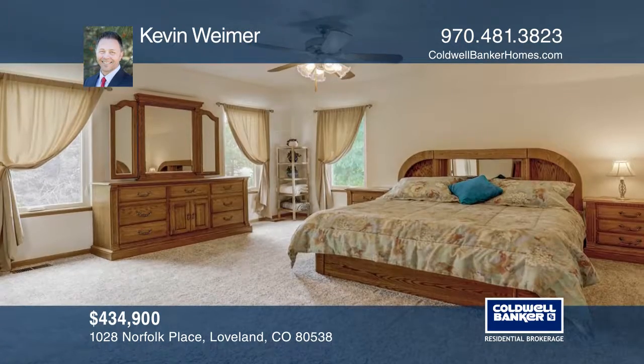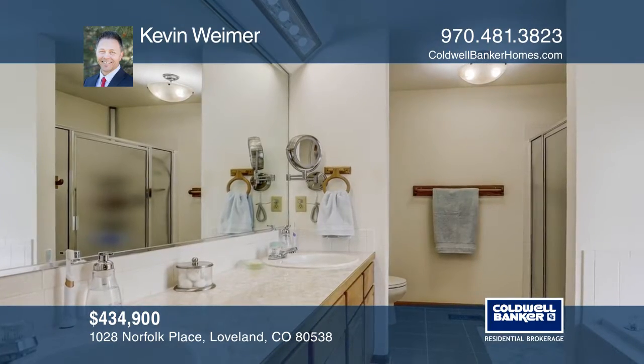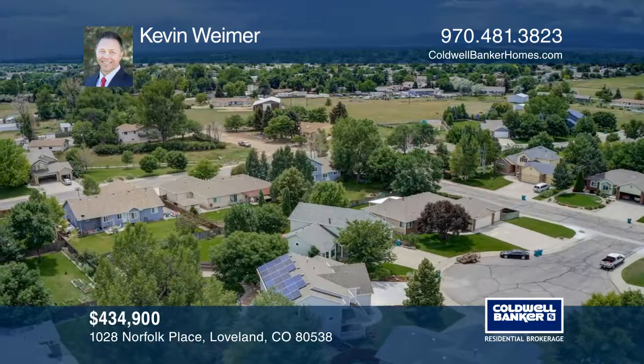fully paid, so the buyer enjoys all future energy savings. An unfinished basement awaits your imagination. Just steps to trails leading to lakes and shopping. Kevin Wymer would love to tell you more.